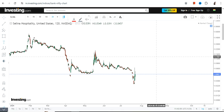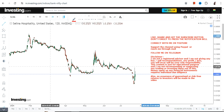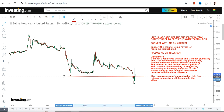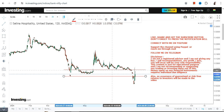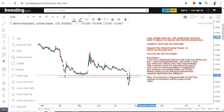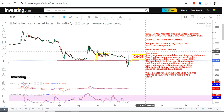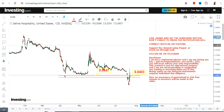Hello friends, welcome to my channel and thanks for watching this video. We are discussing SLNA stock — Selena Hospitality. SLNA stock is maybe ready for a potential upside, but there are some very important points to note. First of all, the stock is trading at a new low that it has made, and it is taking support multiple times near these lows.